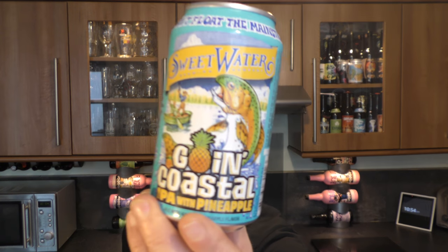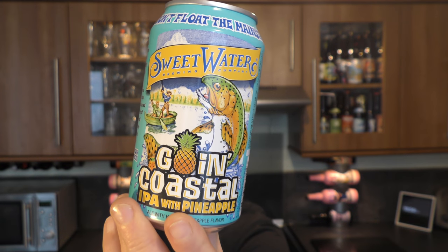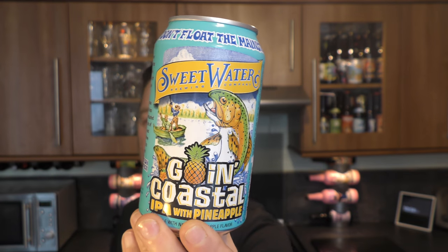It's beer o'clock on Real Oil Craft Beer. Today we've got a beer from Sweetwater Brewing Company — it's a can of the Going Coastal IPA with pineapple, coming in at 6.1% ABV.